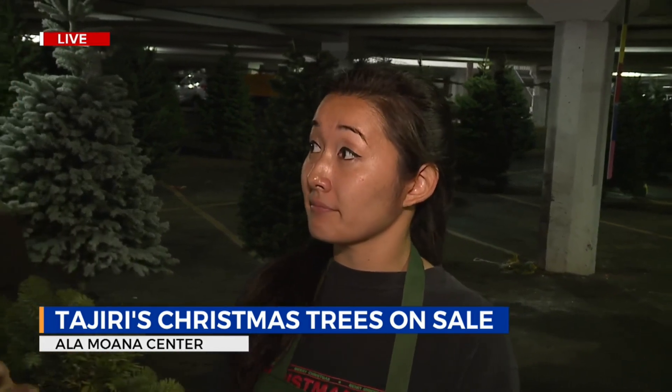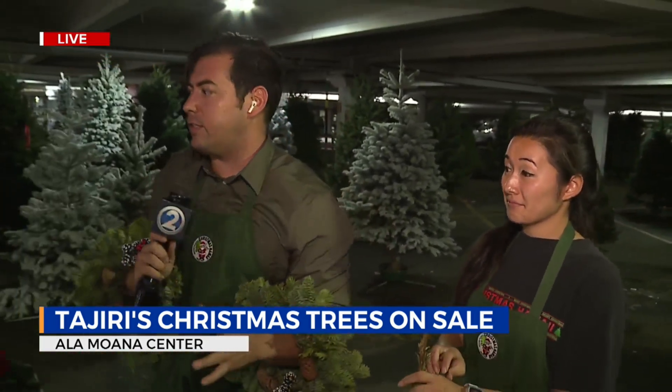We're very short on Nordmans, but we have a lot of nobles, which are similar. And all these trees are just amazing, beautiful. They'll light up your home for the holiday season.